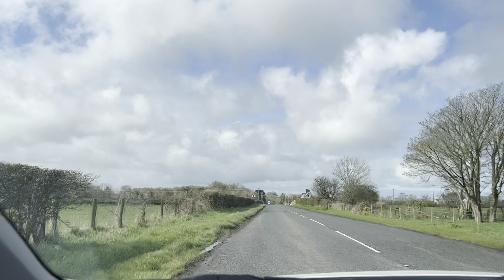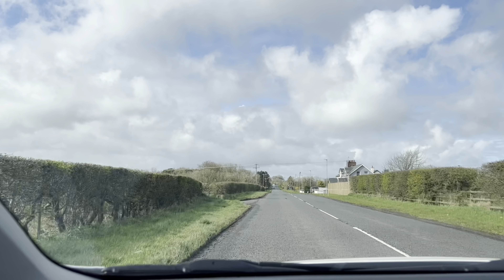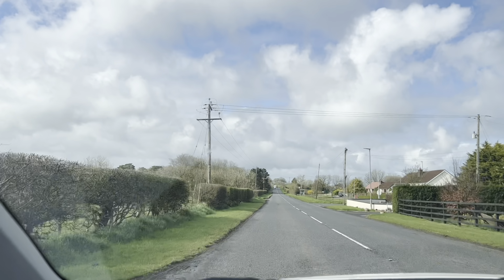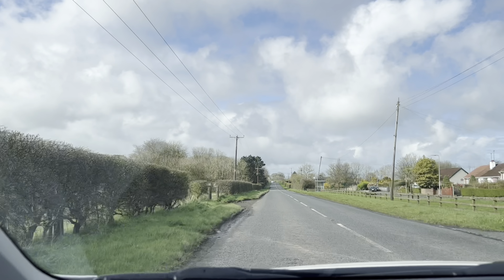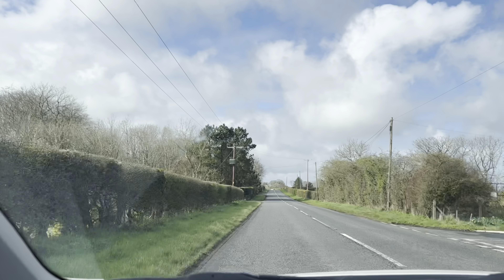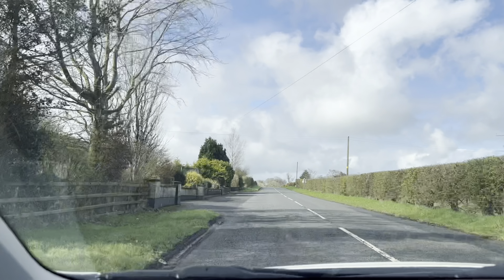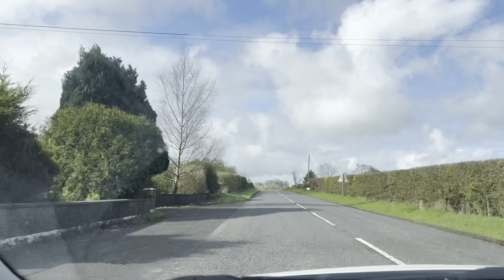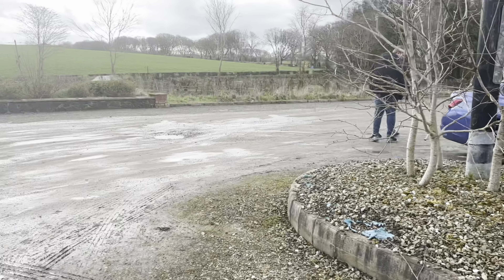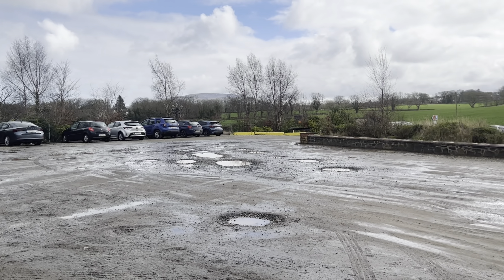We searched some nearby places to visit — there was the Dark Hedges and next is Carrick-a-Rede Rope Bridge. We think Carrick-a-Rede would take too much time and we'd need to book a separate ticket, so we decided not to go there — we'll put that on our bucket list. We're going to the Dark Hedges now. We've just arrived and parked our car; parking is four pounds.